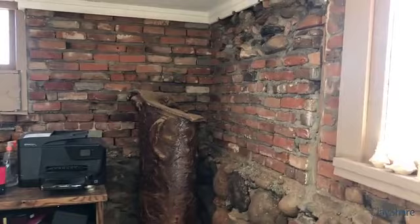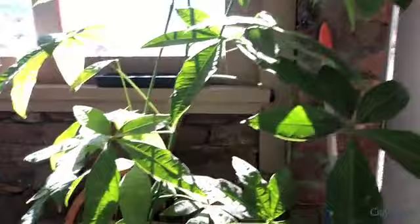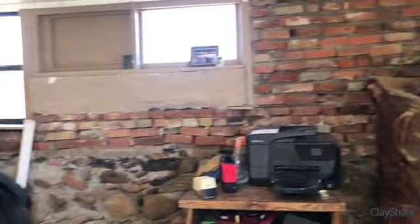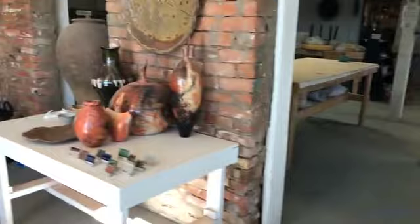This is the front room — the original part of the studio. When Don bought this property, this building was a ranch hand bunkhouse. He rebuilt it, and now this is the first room when you walk in. Check out the pots — some really lovely pieces here.